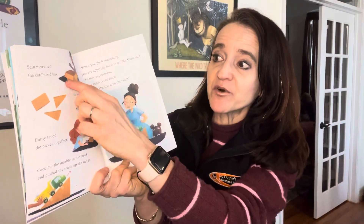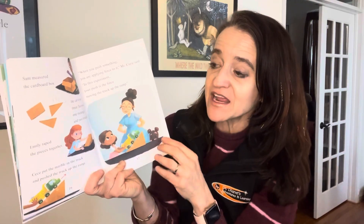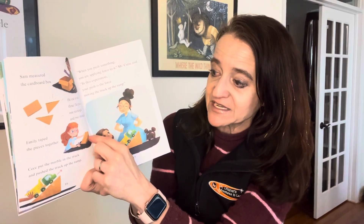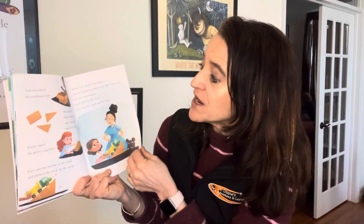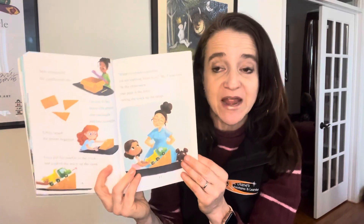Sam measured the cardboard box. He cut it into three flat pieces — one rectangle and two triangles. Emily taped the pieces together. Cece put the marble on the truck and pushed the truck up the ramp. 'When you push something, you're applying force to it,' Ms. Curry said. 'In this experiment, your push is the force moving the truck up the ramp.'